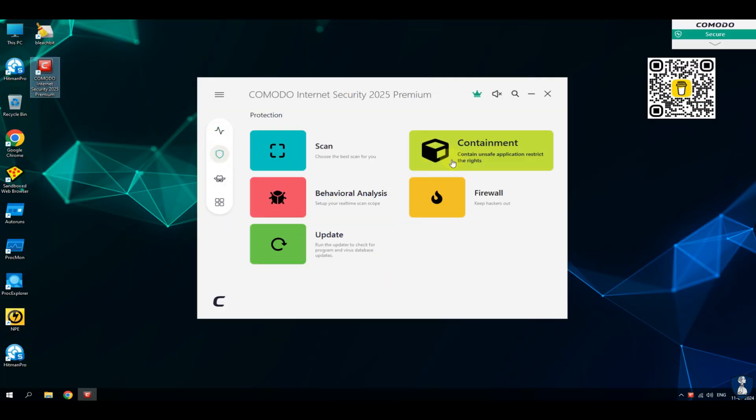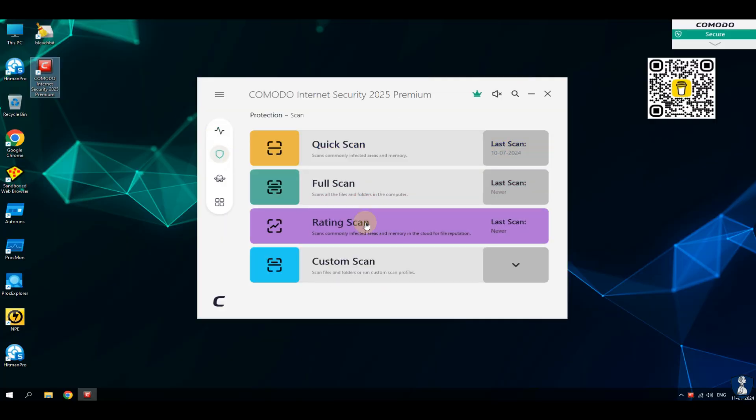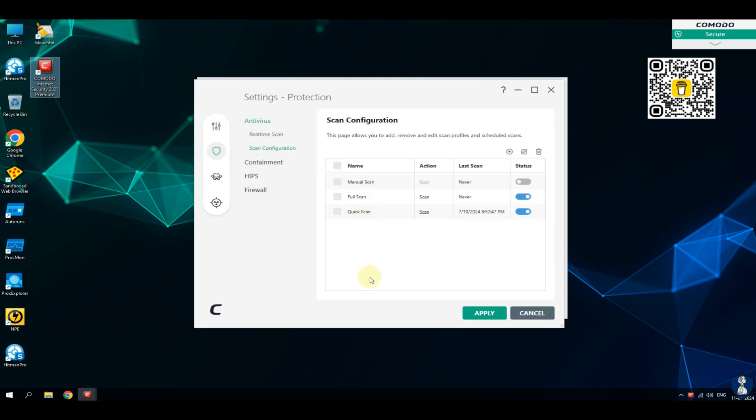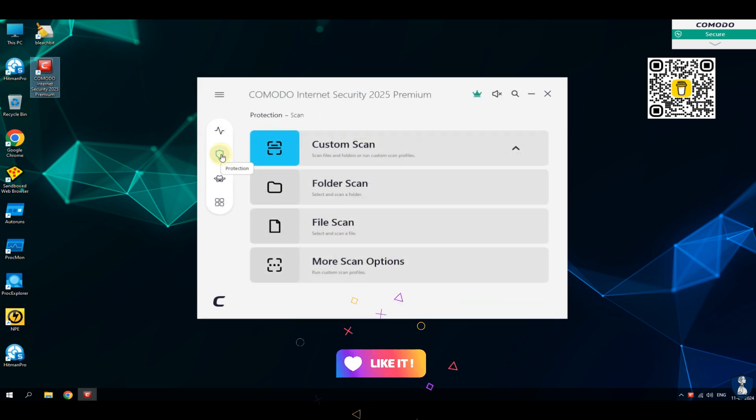Let's find out how Komodo Internet Security Antivirus will handle this attack and safeguard our system data. But before continuing to the scan, let's have a quick look through the features and settings of the antivirus.